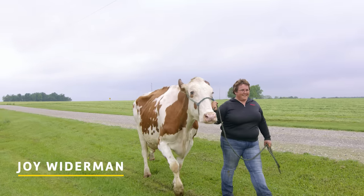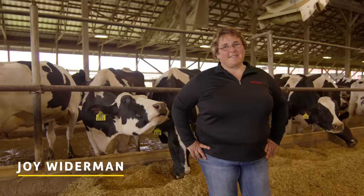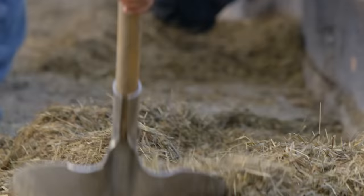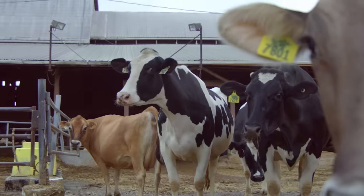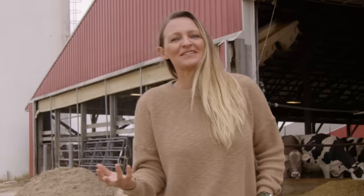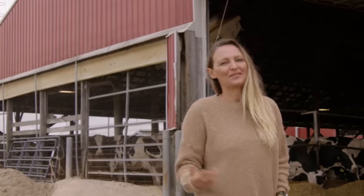I'm going to meet Joy Widerman. Joy and her family have been running Jobel Holstein Farms in Gettysburg, Pennsylvania, and they've been doing it for generations. What's so cool about this farm is that it's a part of the farmer-owned cooperative that is Land O'Lakes. I had no idea — so cool. Let's go find Joy and see what's happening on our farm.